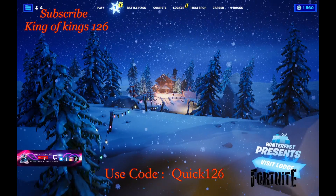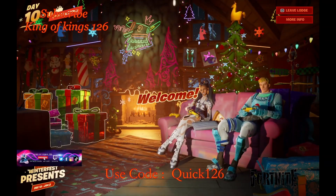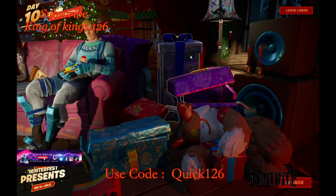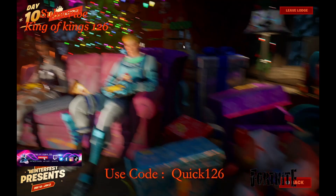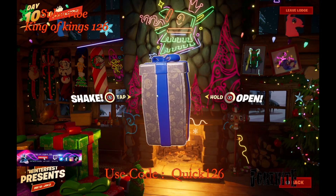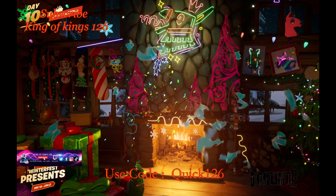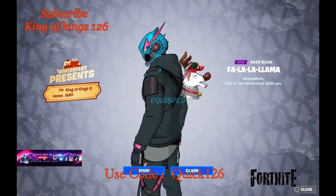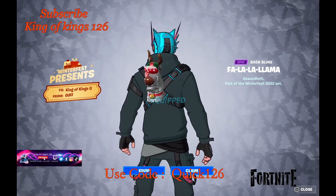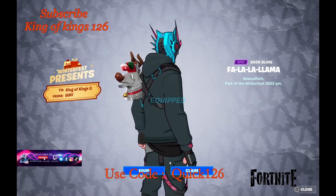We also have a gift we can open, so let's head to the Winterfest Lodge. We've got about two gifts here. Let's see what we get — on Day 10 we got ourselves a cool backpack: the Fa La La Llama! That's actually really cool.